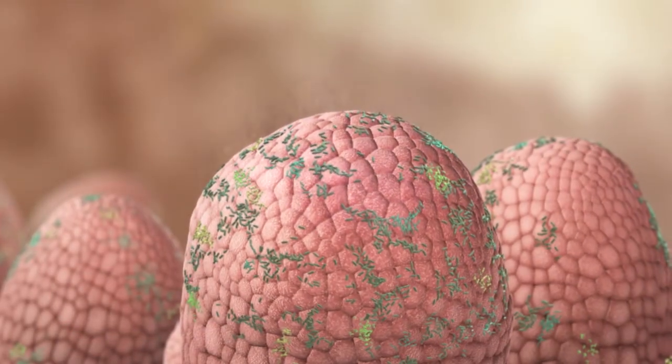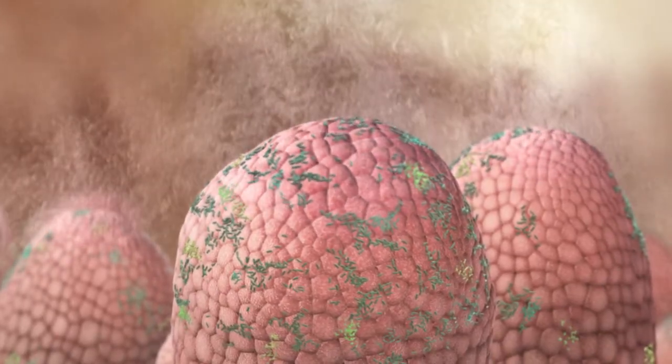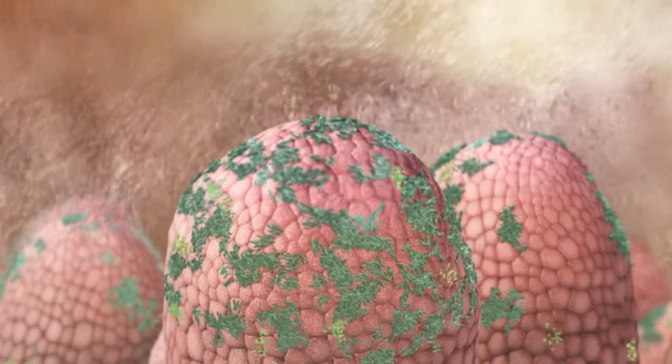This stimulates hypersecretion of electrolytes and water, leading to diarrhea. A significant percentage of the piglet's weight may be lost during this disease, known as colibacillosis.